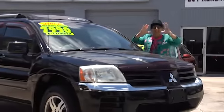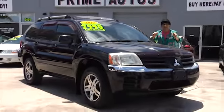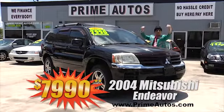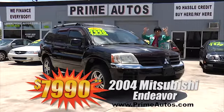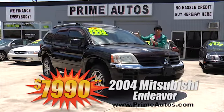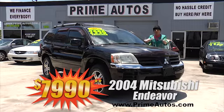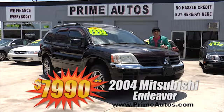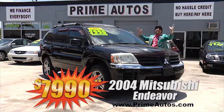Take a look at this totally loaded and luxurious 2004 Mitsubishi Endeavor with the top-line XLS package, rich leather seats, power moonroof, CD player, alloy wheels, and more for only $7,990. And no hassle guaranteed — it's 20 minutes or less.